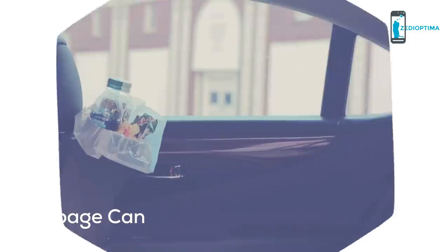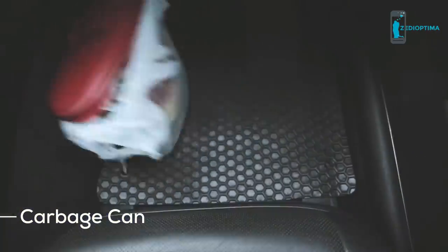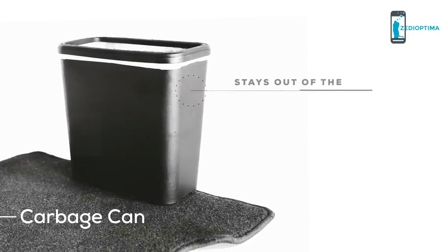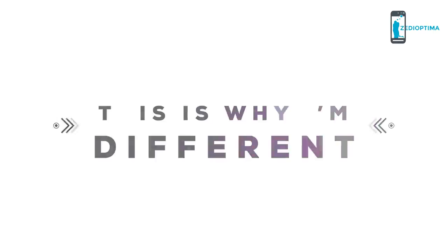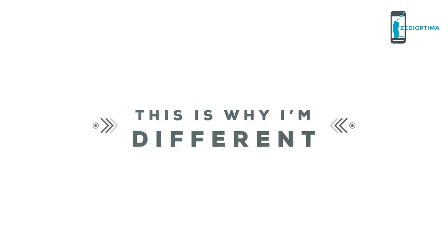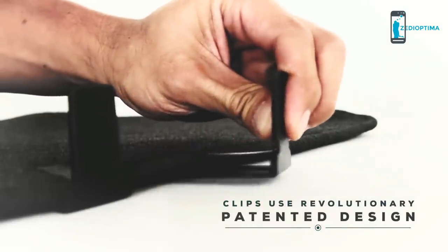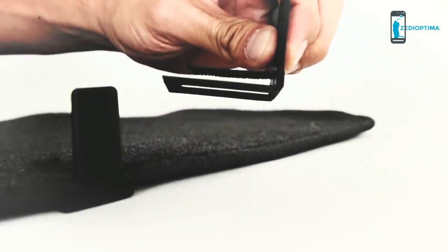Other trash cans get in the way or don't hold up to the rigors of the road. I stay out of your way while keeping your floorboards and the environment clean. When you make a turn, I won't topple over — my revolutionary patented design keeps me fastened tight to your floor mat using two small clips, keeping your trash in place and your car as neat as it can be.